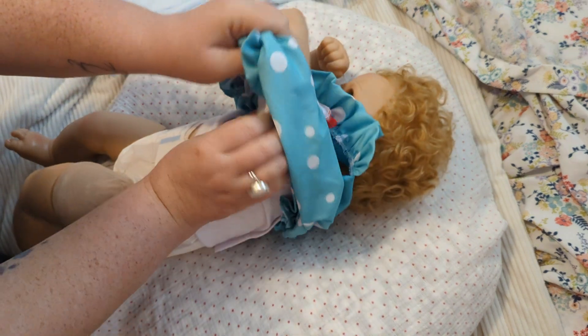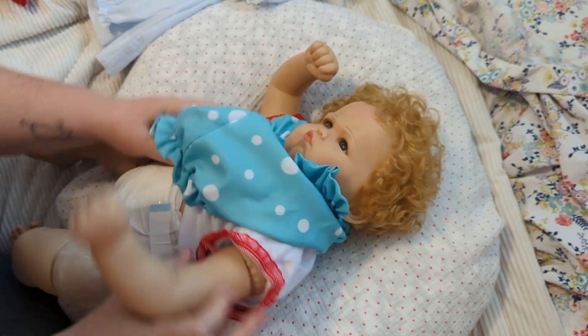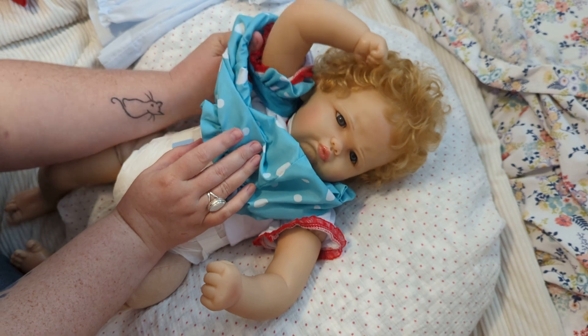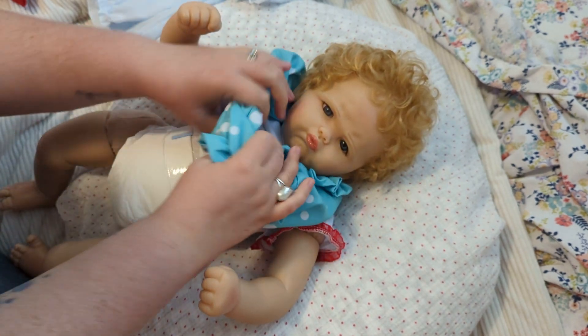I just decided on her name like less than 20 minutes ago. I was just thinking, thinking — couldn't quite figure out what I wanted it to be and finally came up with it.